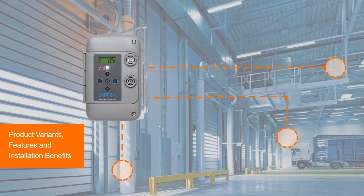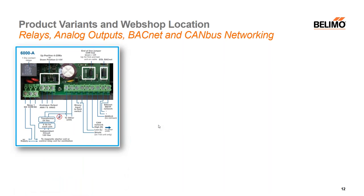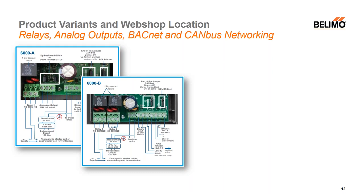Let's talk about the different variants we have available today — three main variants and really how they're used with each other. We have an A, a B, and a C model for each gas sensing type. Looking at the schematic for our dash A model, the A model has two analog outputs that are field selectable — either a 4-20 milliamp output or a 2-10 volt output, selectable by a jumper on the device itself. On top of the analog outputs, it also has a relay, as well as BACnet and CAN bus communications for the networking side. The dash A model is the only variant that has an analog output.